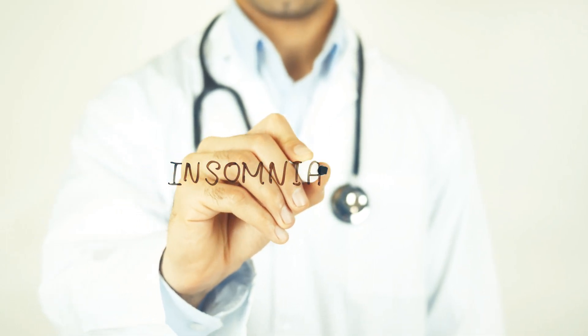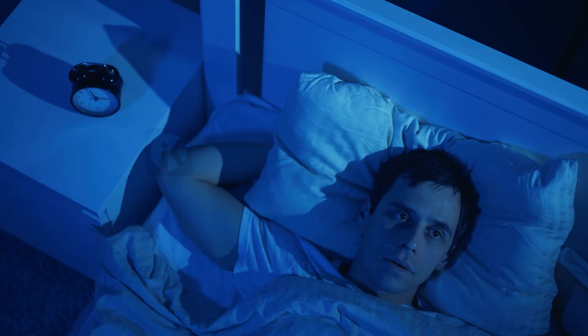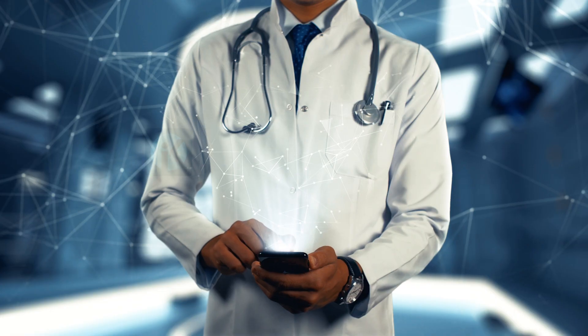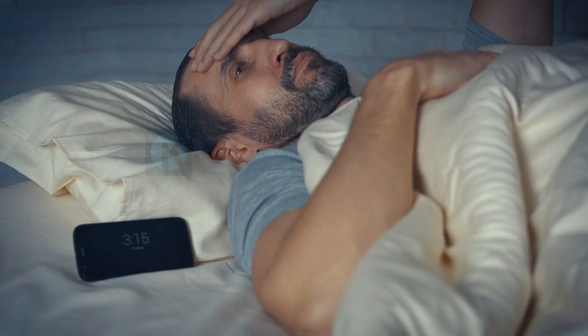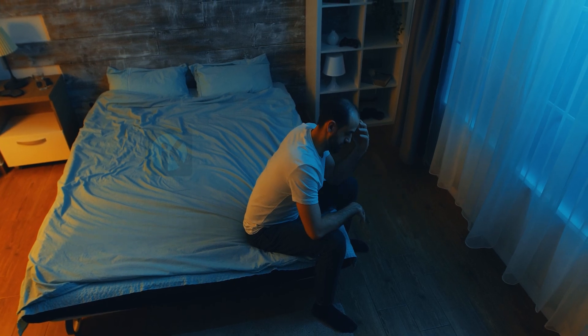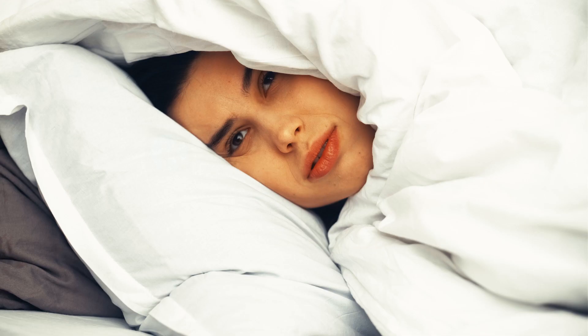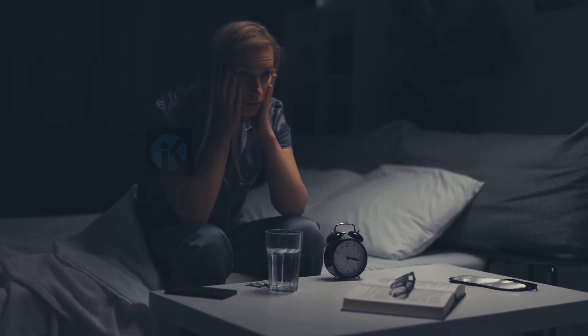Insomnia is a sleep disorder characterized by difficulty falling asleep or staying asleep. Symptoms of insomnia can include difficulty falling asleep, waking up frequently during the night, waking up too early in the morning, and feeling tired or unrefreshed upon waking up.